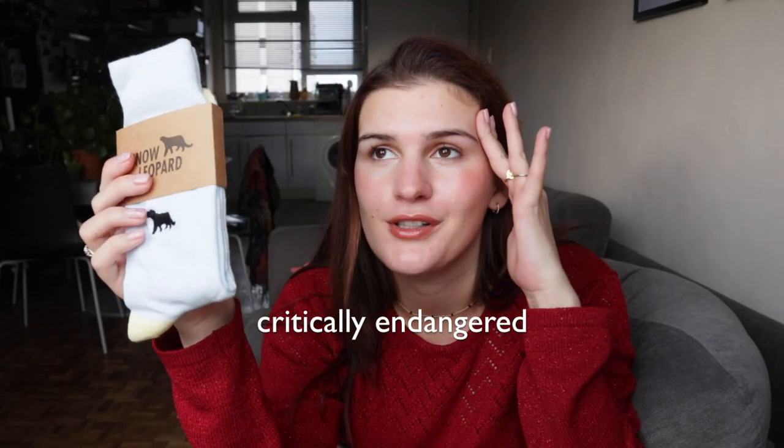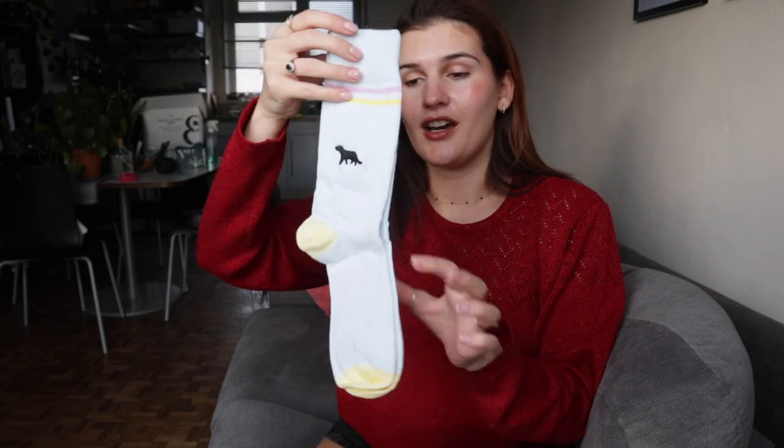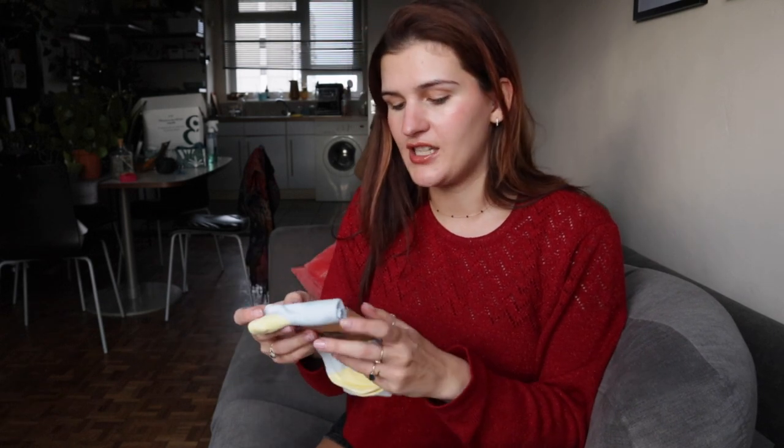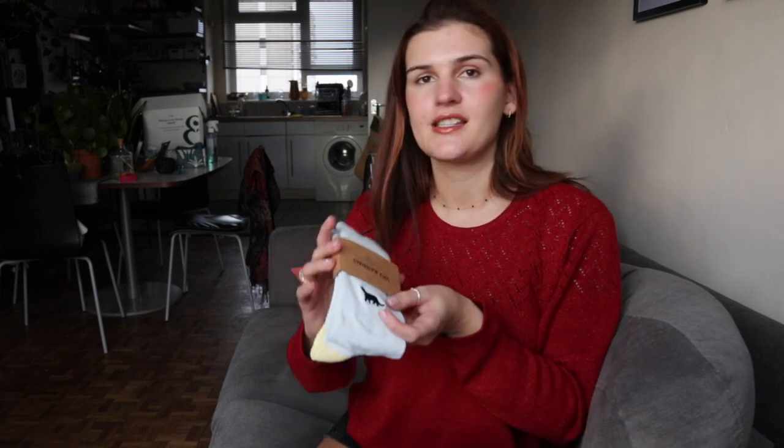First up we have these snow leopard socks. This helps out the snow leopards — it's a partnership with WWF. These are quite cute socks, they come in plastic-free packaging. I think I'm probably going to keep these for myself, but these were kindly donated for my gift guide. They are made with 85% GOTS certified organic cotton, so that's nice to see being put into place.